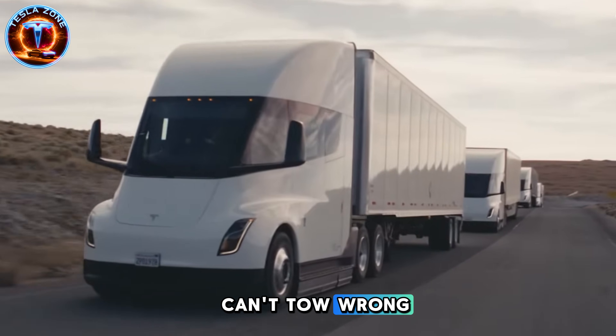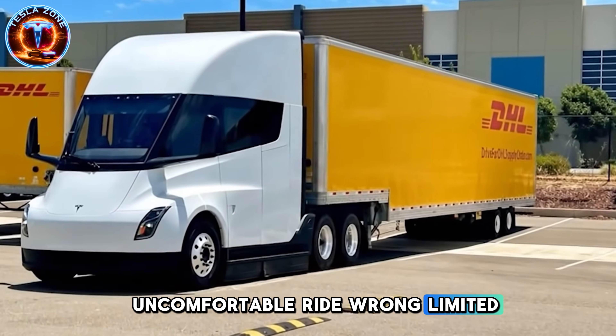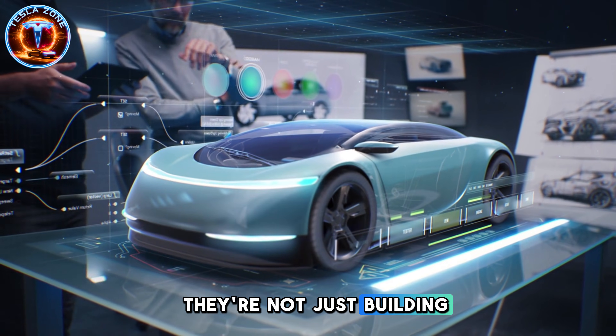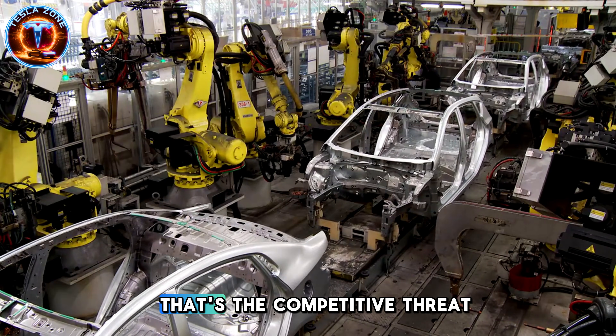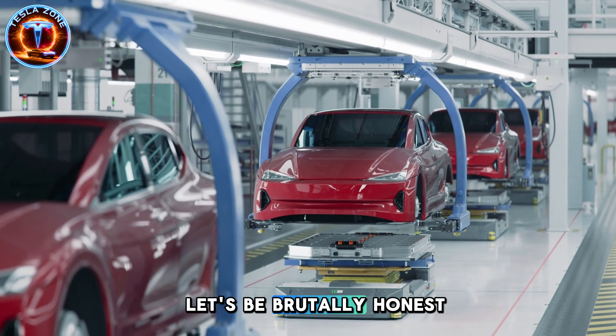My analysis: Tesla is systematically eliminating every excuse. Can't tow? Wrong. Uncomfortable ride? Wrong. Limited range? Energy harvesting adds meaningful miles. They're not just building affordable — they're building affordable that exceeds traditional vehicle utility. That's the competitive threat keeping legacy executives awake.